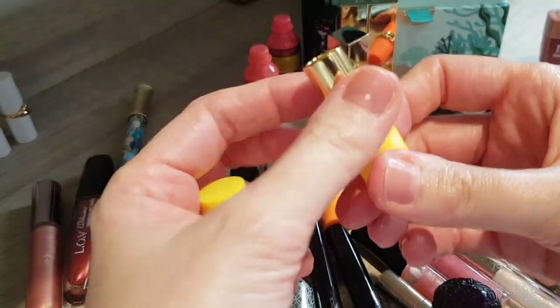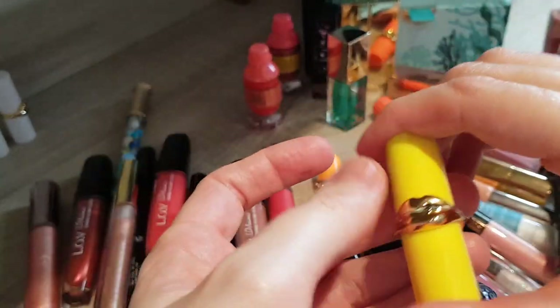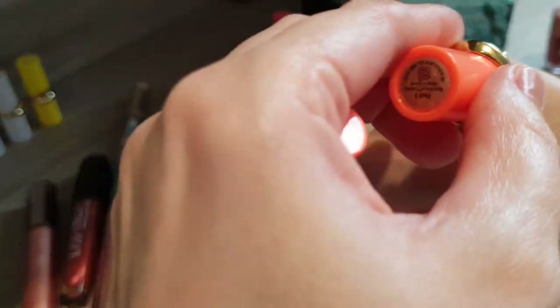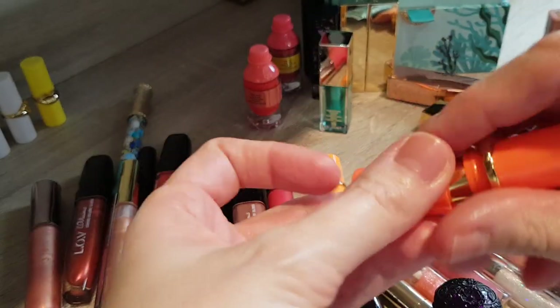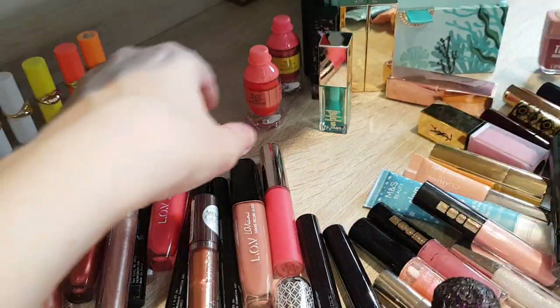Same with the matte ones, although having these matte ones I'm slowly getting bored of matte lipsticks. Most of them, even Pat McGrath ones, are just a bit drying on the lips and they do transfer — except when you have a really good matte liquid lip. So I need to make sure I don't buy any more matte ones, but the Pat McGrath ones I do like and I would definitely keep them.